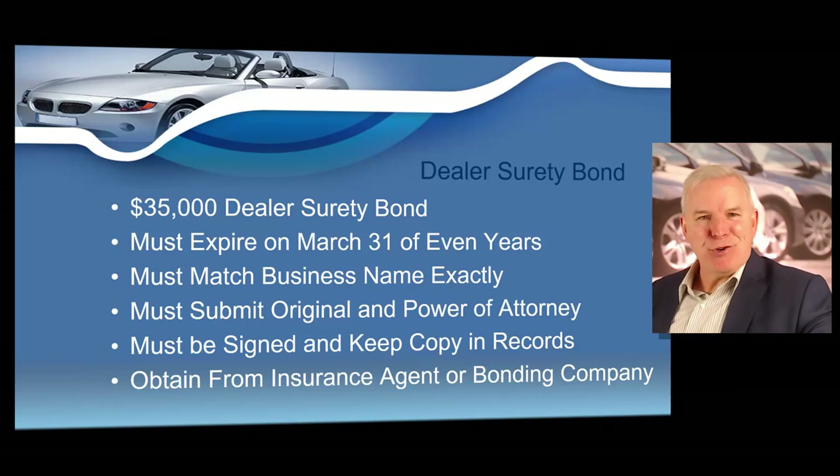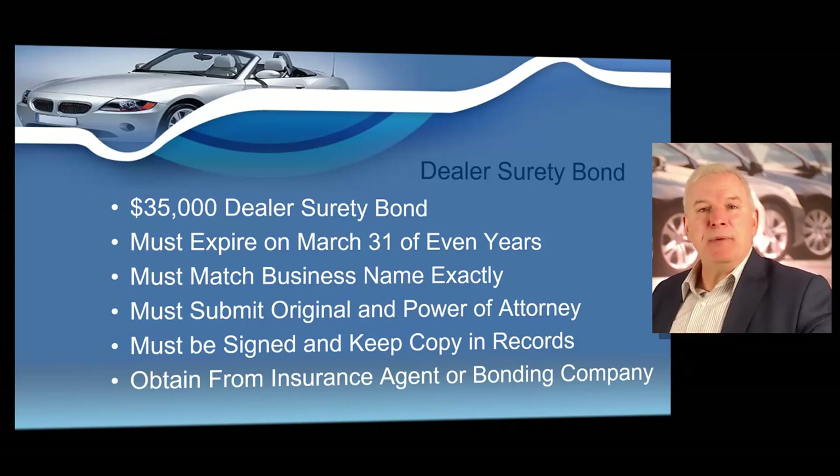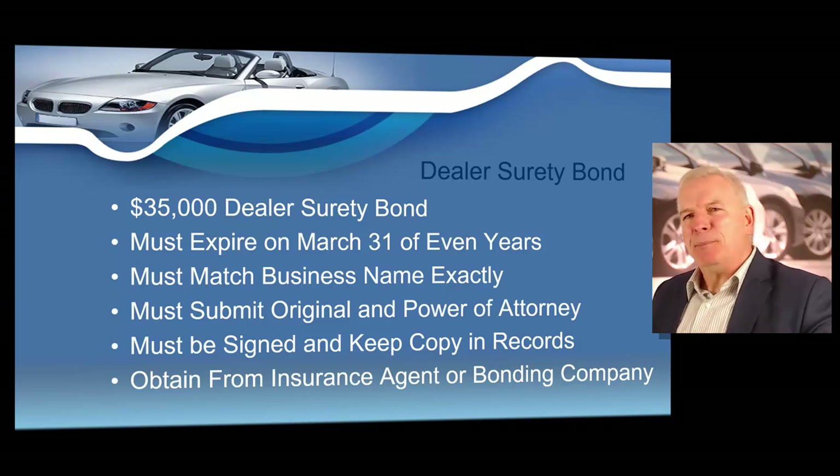You're also going to need to get a dealer surety bond. You must obtain a $35,000 dealer surety bond to obtain a Georgia used motor vehicle dealer's license. Used motor vehicle parts dealers not selling motor vehicles can get a $10,000 bond, but if you're selling motor vehicles you need the $35,000 bond. This will not cost you $35,000 — it's based on your credit score. With good credit, you should be spending roughly $200 to $300 a year for your dealer surety bond.